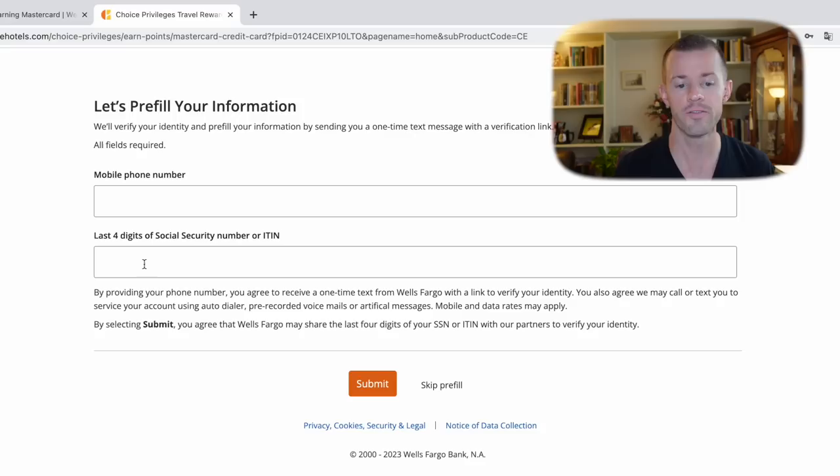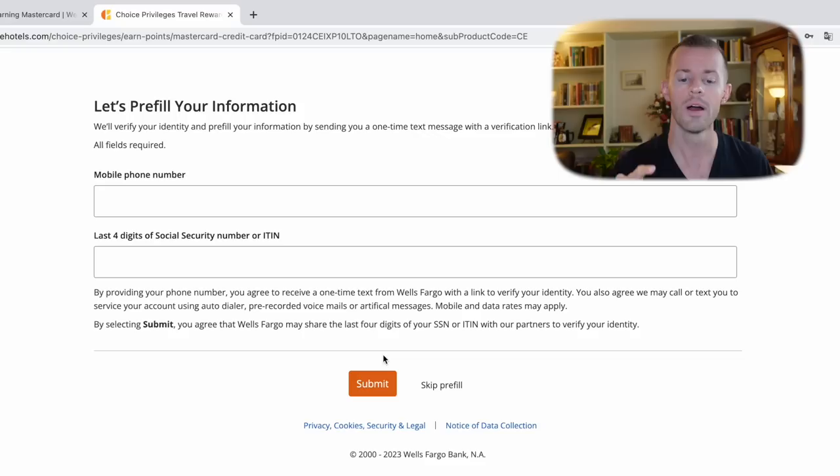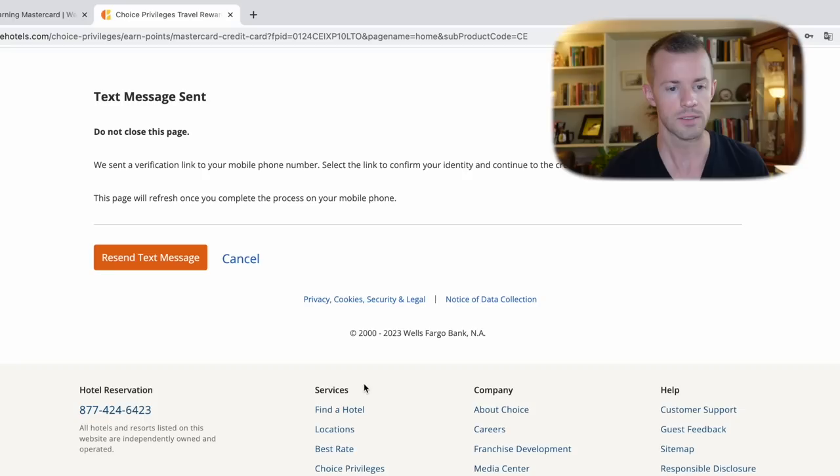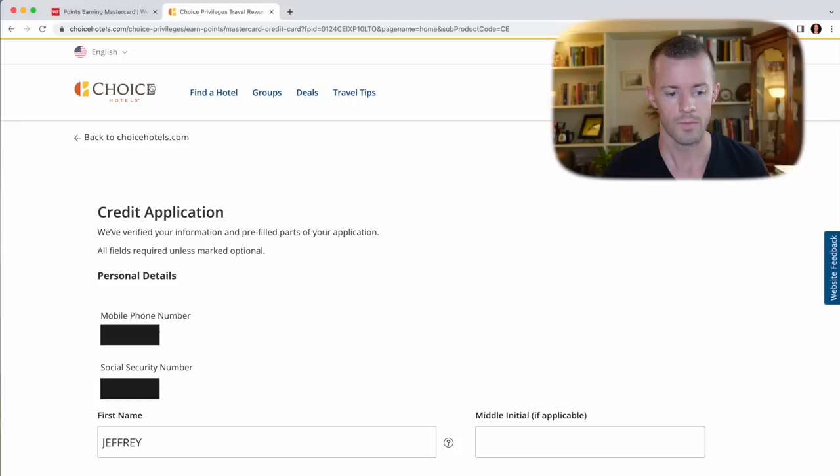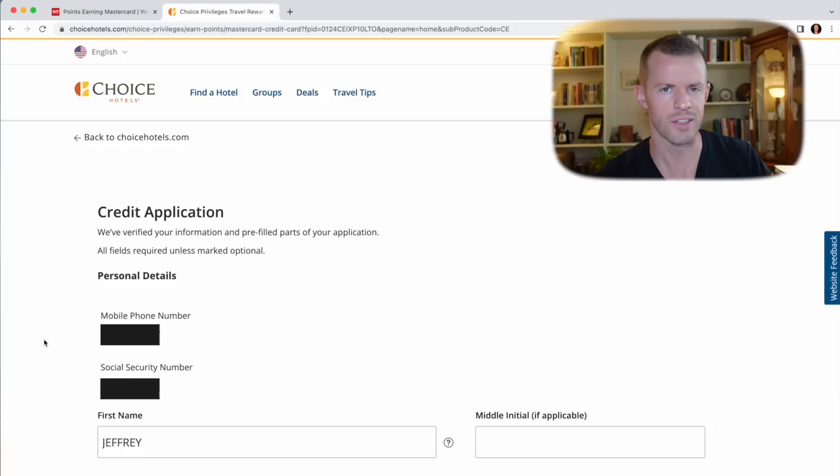Let's pre-fill your information. Mobile number and last four of my social security number — they probably have my full SSN on file since they're partners with Wells Fargo. They're also going to send me a one-time text message with a verification link, just like U.S. Bank did. Maybe this will be a new trend in the industry. Text message sent — do not close this page. We sent a verification link to your mobile number; select the link to confirm your identity and continue. This page will refresh once you complete the process on your phone. The verification is complete — there it goes after a 10-15 second delay. Just be patient if it's slow on your end too.